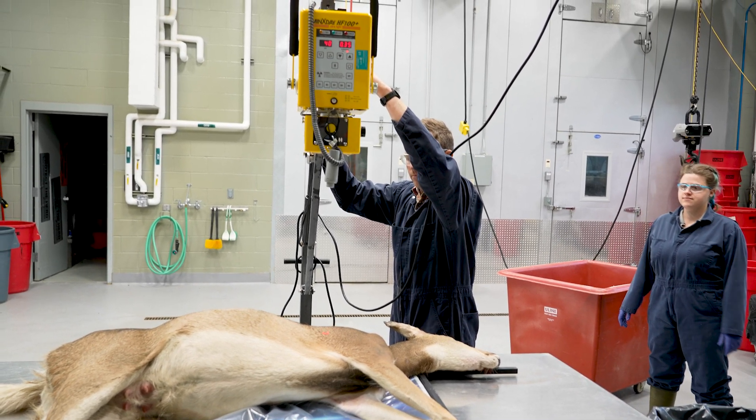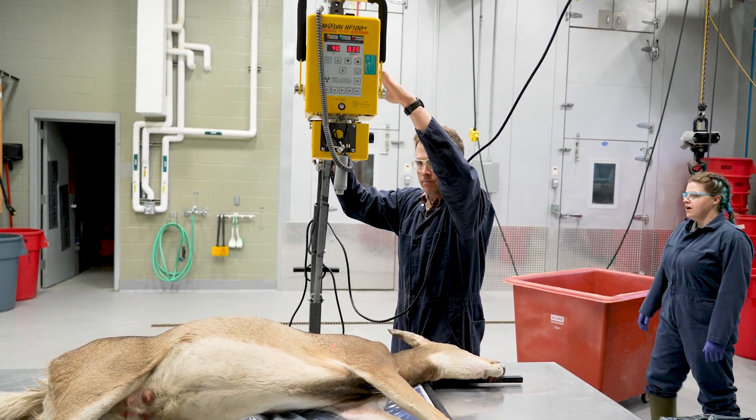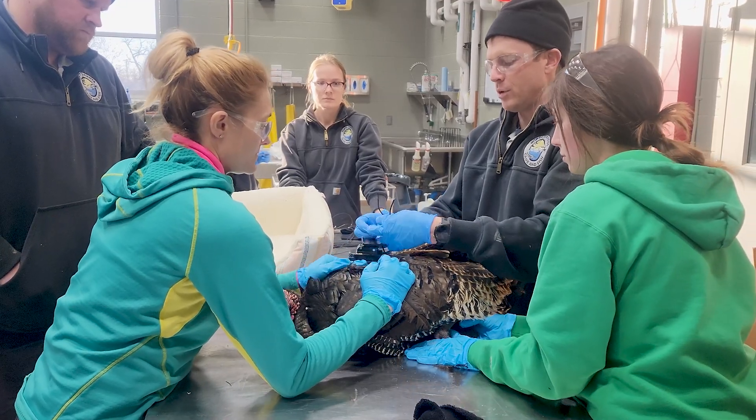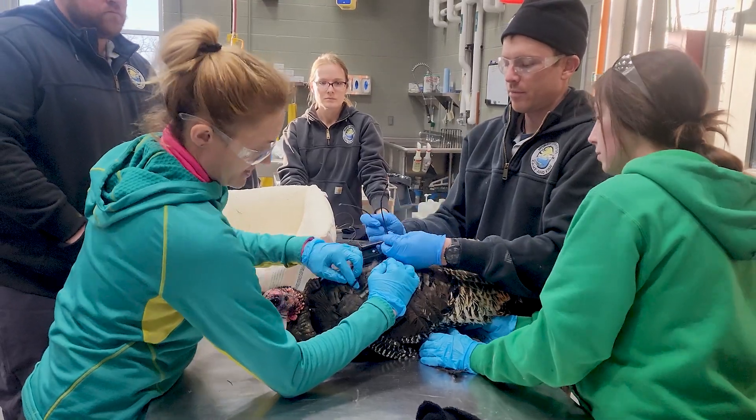We also use this space a lot for other wildlife management research projects, whether it's pheasant or turkey research projects, duck research projects, or anything else that might come down the pike for the department.